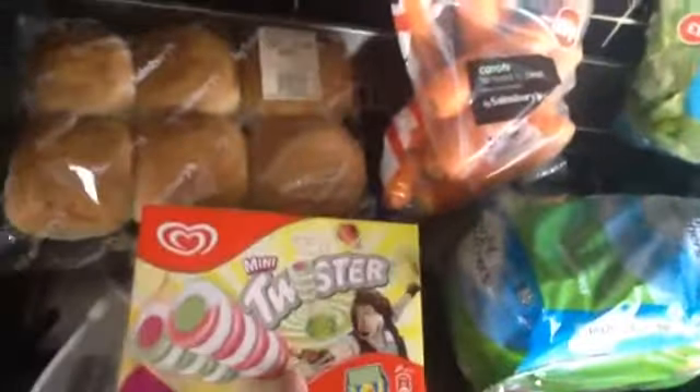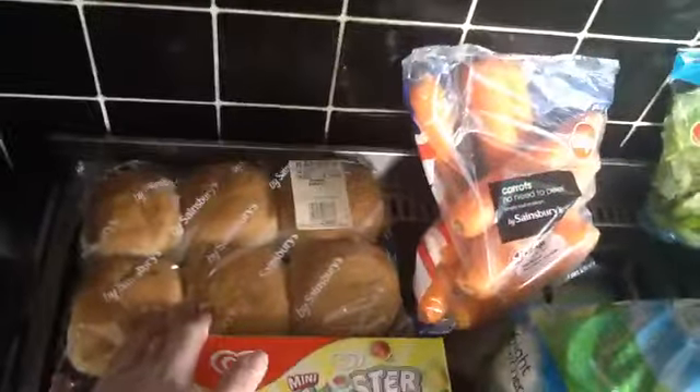Mini Twisters. Six white rolls, six bergamots. Some carrots. Two iceberg lettuce, two shredded.